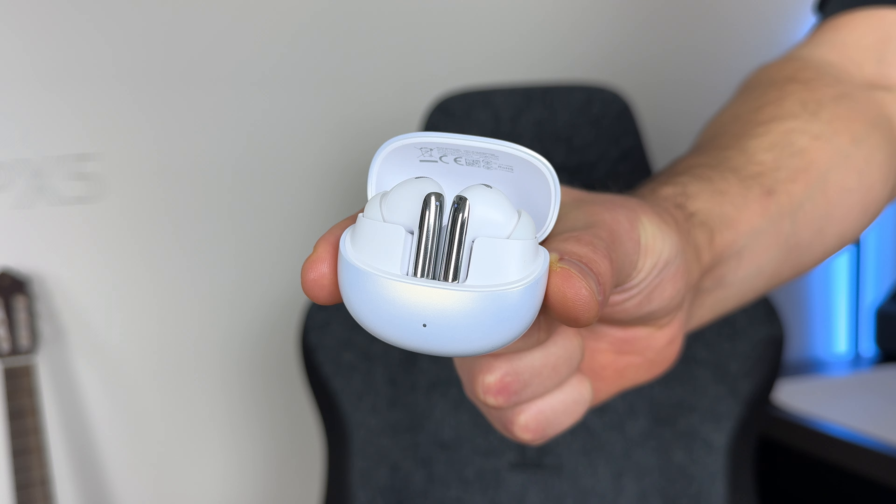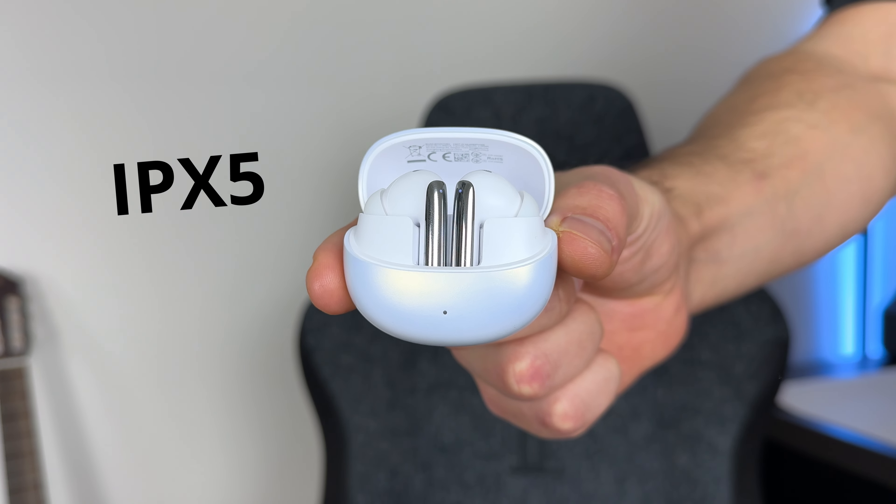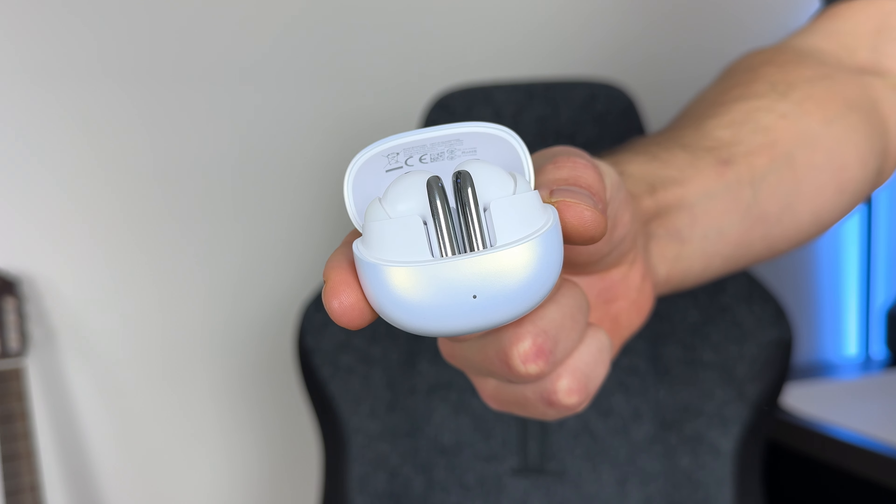When it comes to dust and water resistance, you get an IPX5 rating — just basic water resistance, fine for sweat, splashes of water, and use in the rain.